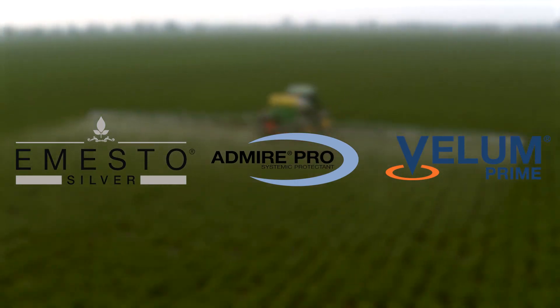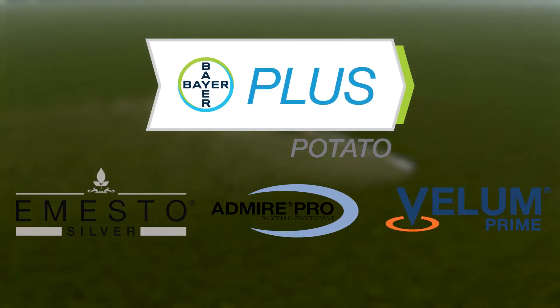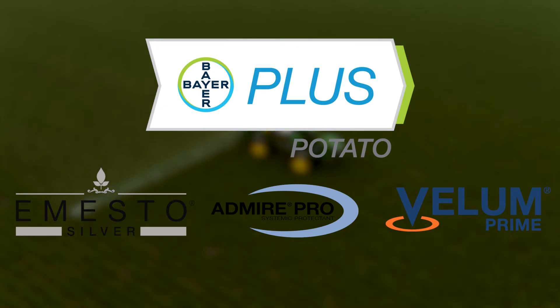Another thing to consider: these products are part of the Bayer Plus Potato Program, so you get great potato protection and you get rewarded for it. When you use these eligible products, you get cash back for making smart agronomic choices that are right for your operation.